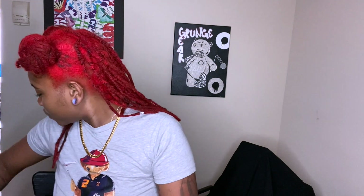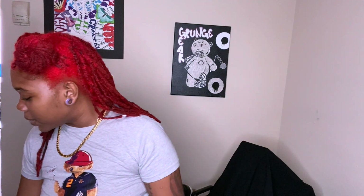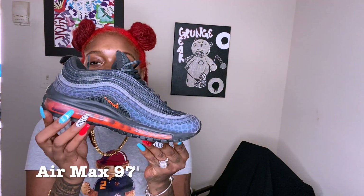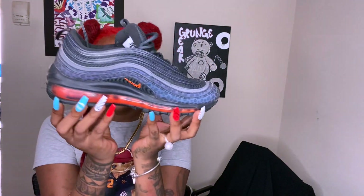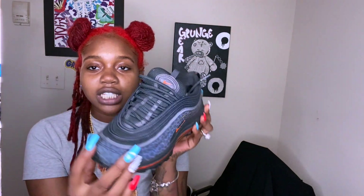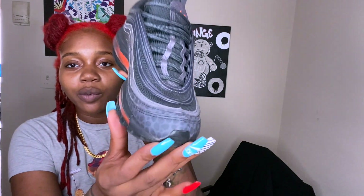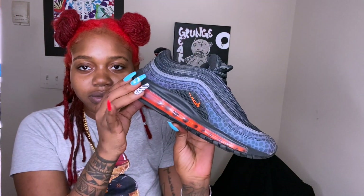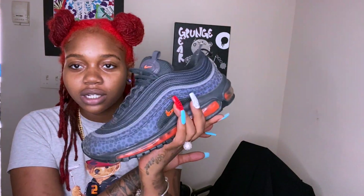We're starting off with the non-Jordans. First pair I got here, we got Air Max 97s. These are my go-to because all of this right here is 3M, and when it's not in the light you can't even see this cheetah print. These are lit, I wear these a lot — these are one of my go-tos.